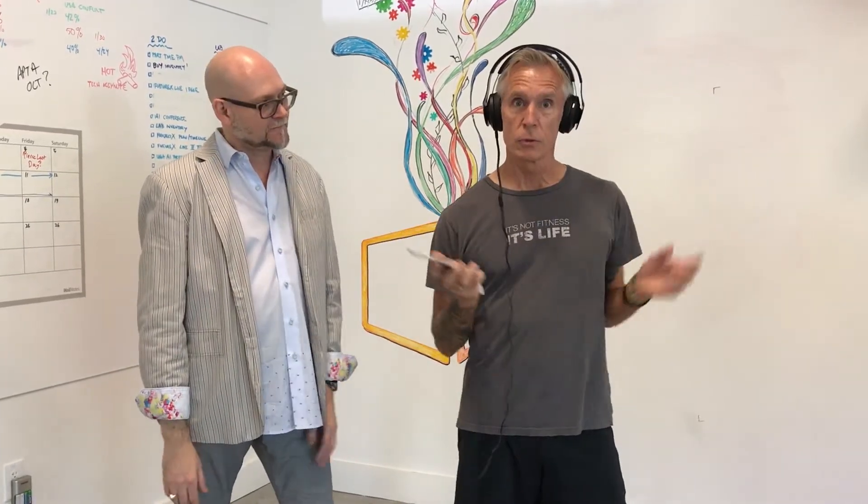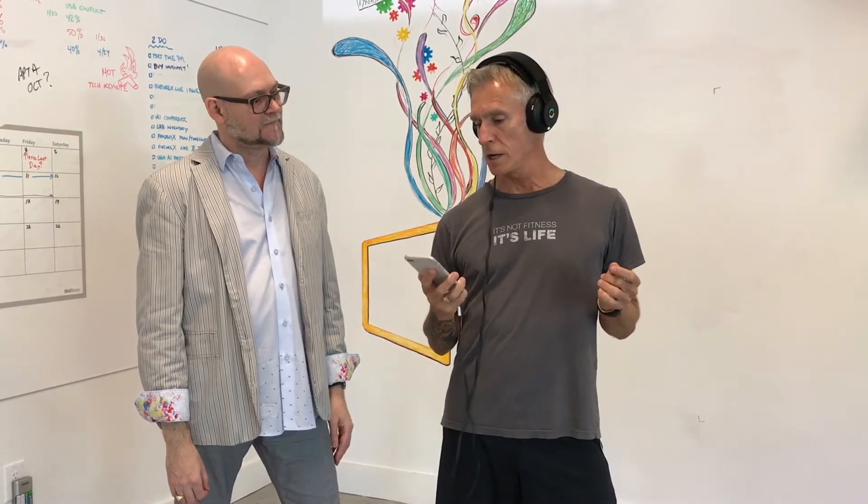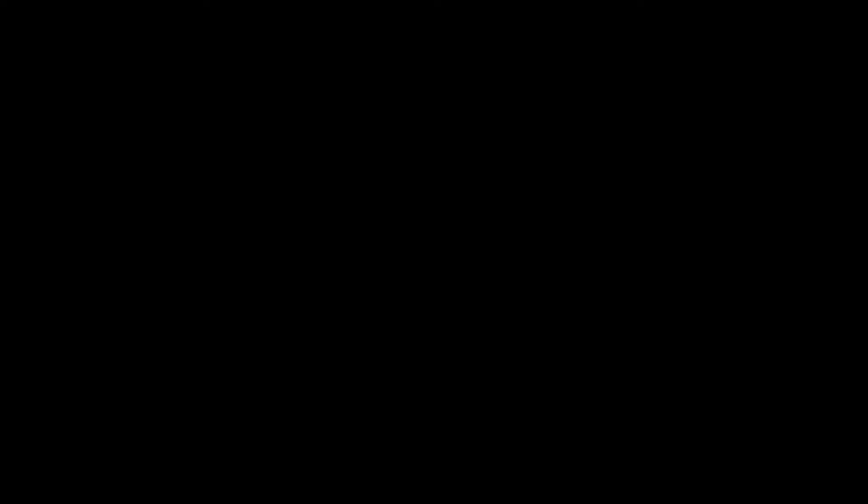Now we're going to do the workout routine — we'll time-lapse a lot of it. A warm-up routine for 20 minutes, and then I'll go run and see if I hate running a little bit less than I normally do.